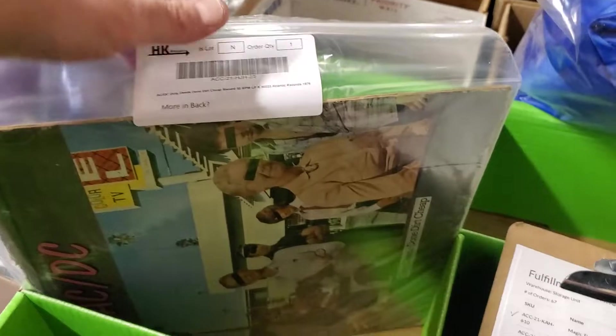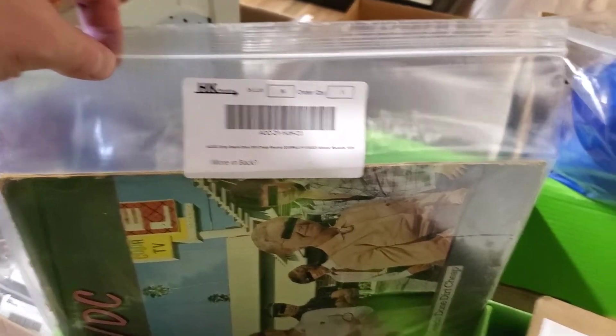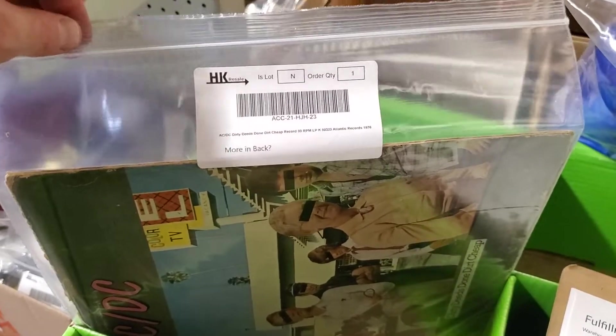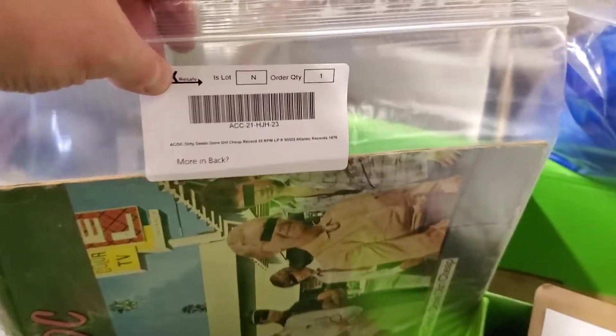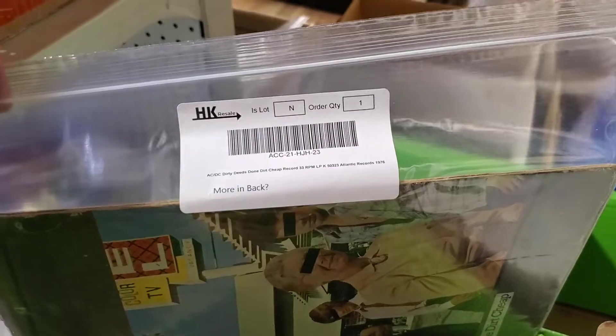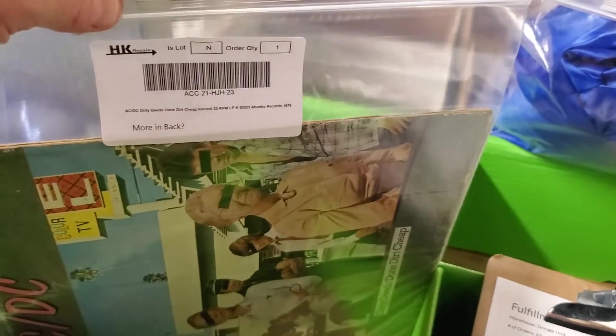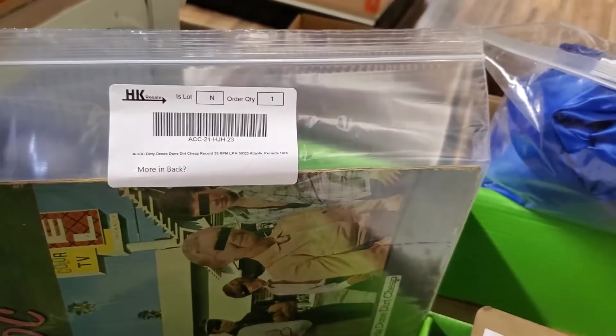The item, which we already picked — all of our items are stored individually bagged, unless they're massive, and they are assigned a unique SKU, and they are each labeled individually. We do not label the items directly; we bag and tag them, so your item will not be damaged.